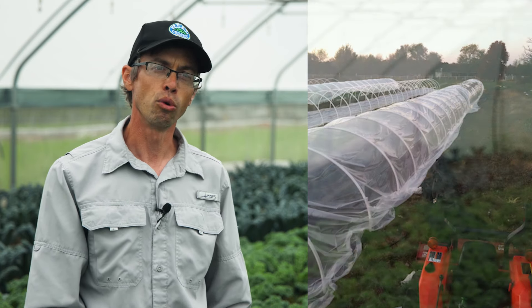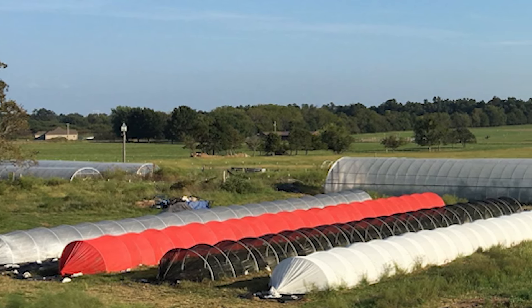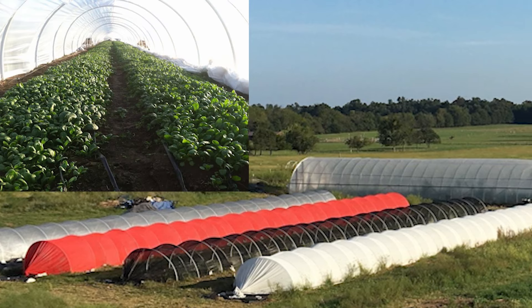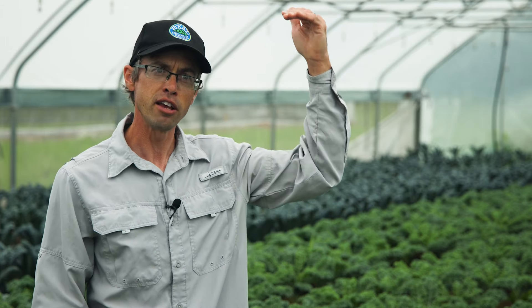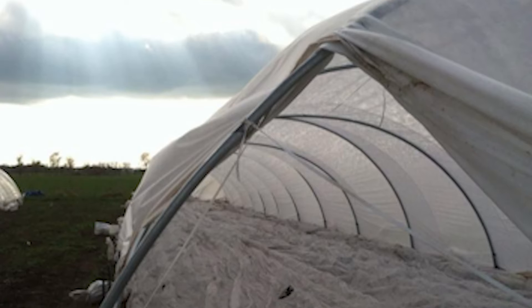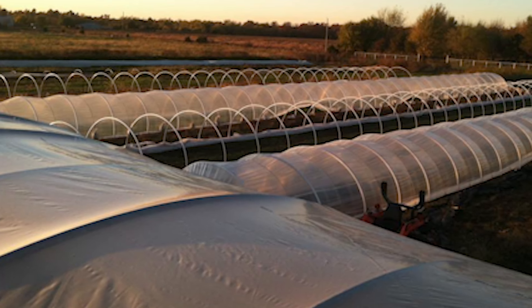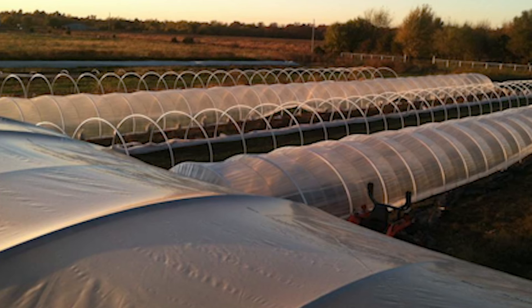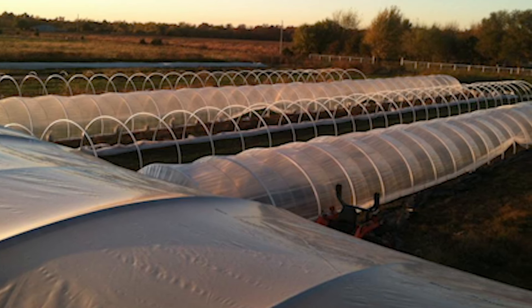There are no permanent doors or permanent structure on caterpillar tunnels. I stopped using them — they're difficult to work in, have low clearances, and are typically narrow. Ours were 14 feet wide with only six and a half or seven feet at the peak. Wind damage was really the big issue. The sides are vented by rolling them up, and you can't leave them unattended on windy days. It's not unusual for us to have 30 mile-per-hour winds for days on end, and you can't leave a tunnel closed up when it's hot and sunny.